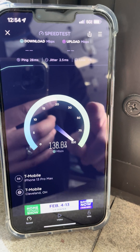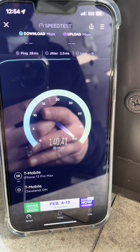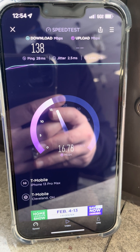In fact, it doesn't pick up the 5G UC — like you see here — unless it's here on the ledge. Unfortunately not the best situation, but it does offer some capacity. You'll see that the ping time is 28 milliseconds.